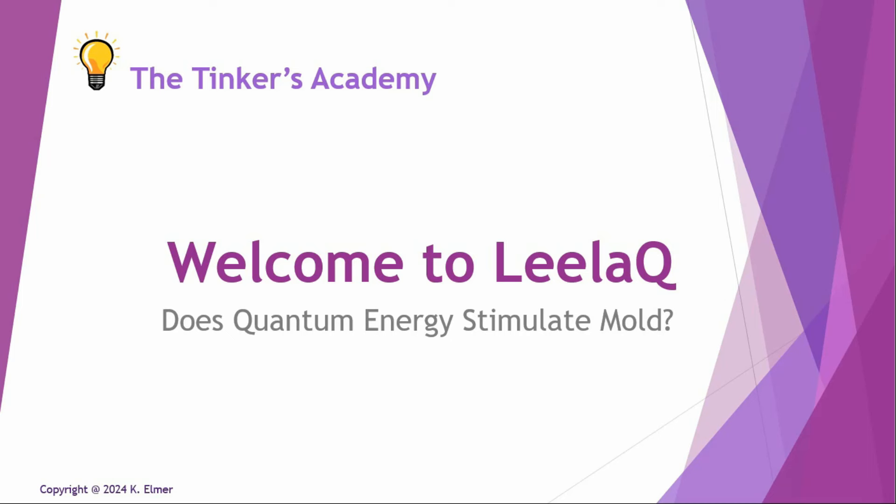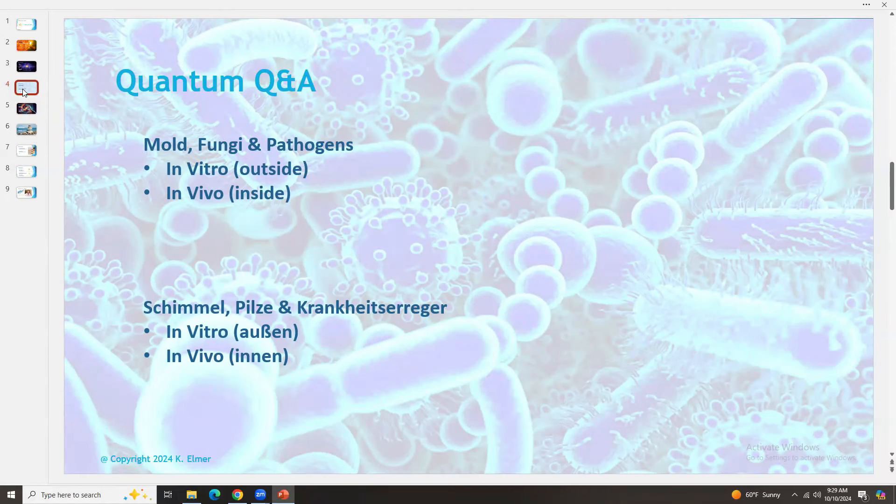The question today in this video to answer is: does quantum energy stimulate mold? I had a chance to talk with Philip von Holtzendorf, the owner-operator of Leila Q, and here's his answer. Kind of related to EMF — some of the research shows EMF actually stimulates mold — so I wanted to ask about mold, fungi, and pathogens. The question is, if I have a block in my house or quantum upgrade location, am I stimulating the mold in the house?